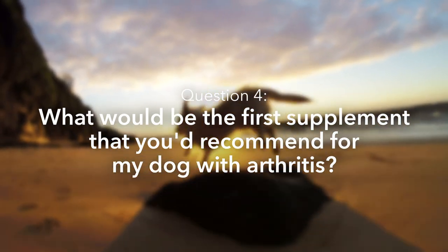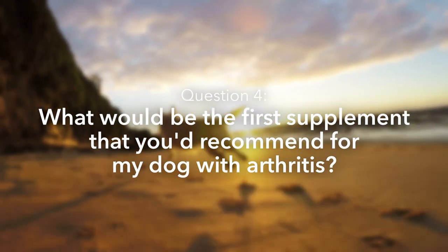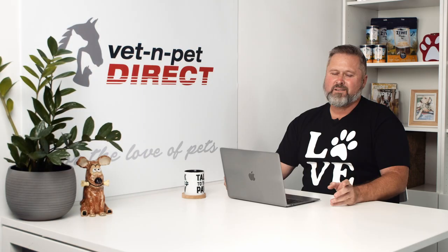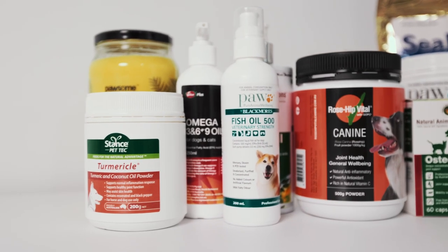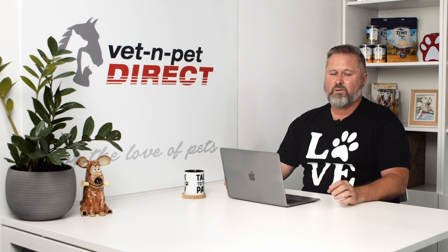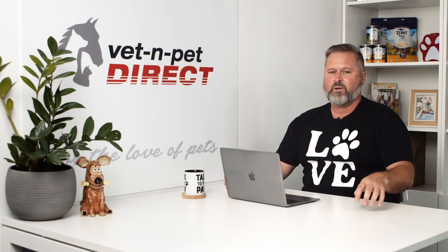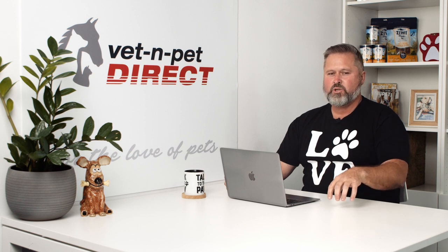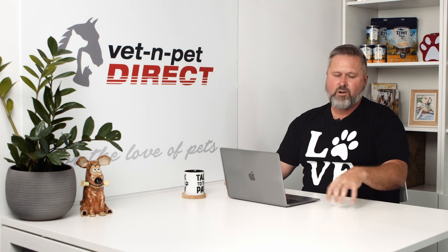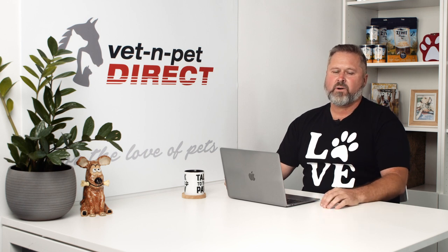What would be the first supplement you'd recommend for a dog with arthritis? Realistically the first supplement is probably an omega-3 oil supplement, preferably fish oil based but also flaxseed oil or hemp oil. 1000 milligrams per 10 kilos for an anti-inflammatory effect is really important. I tend not to focus on one supplement — I think the combination of an omega-3 oil supplement, a joint supplement, and some plant extracts and turmeric together really gives you the best bang for your buck.